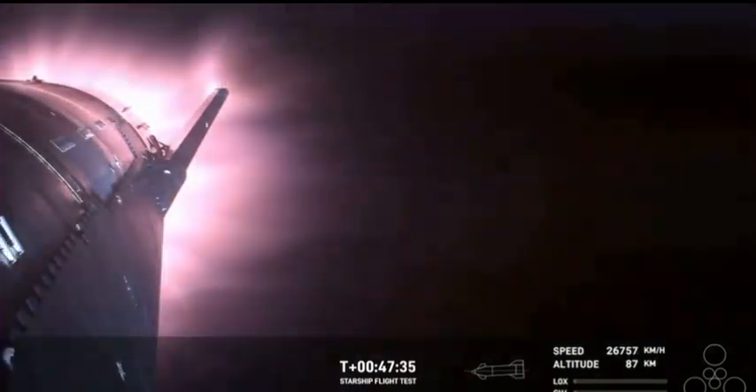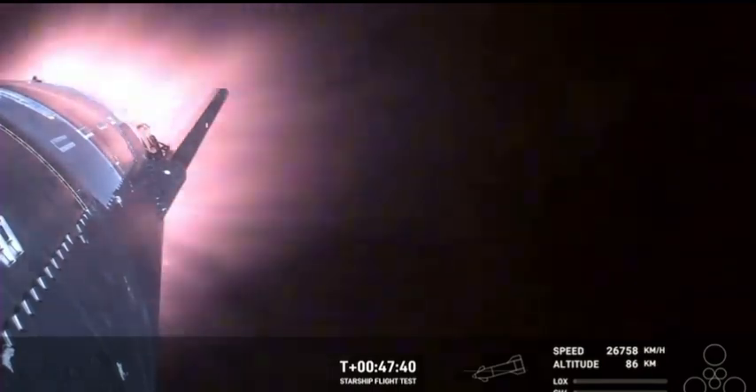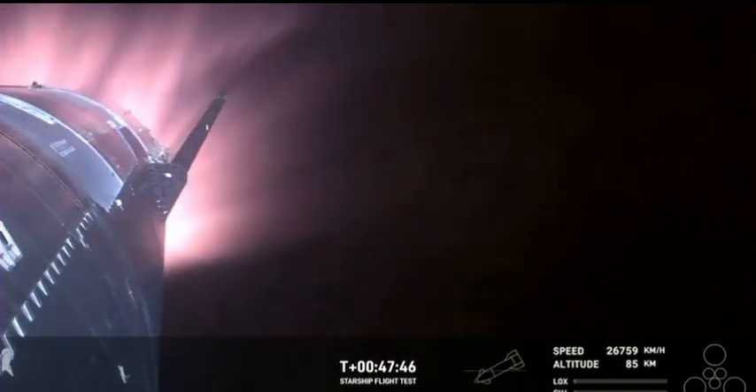And just the fact that we have views through entry — this is incredible. Again, this is the furthest and fastest that Starship has ever flown. And you can definitely tell by the crowd here in Hawthorne. The heat shield tiles doing their work — we talked about it earlier — up to 2,600 degrees Fahrenheit that those heat shield tiles are dissipating as we...